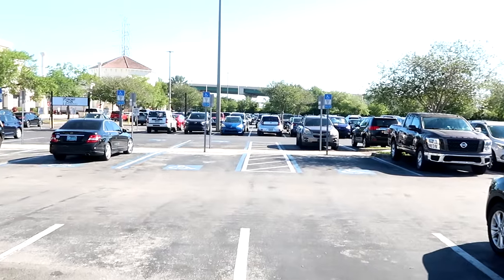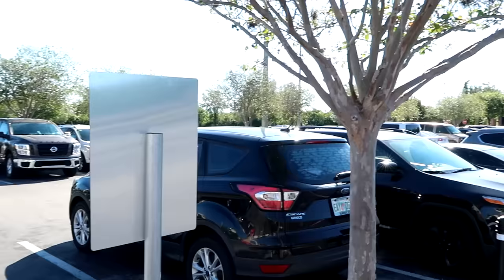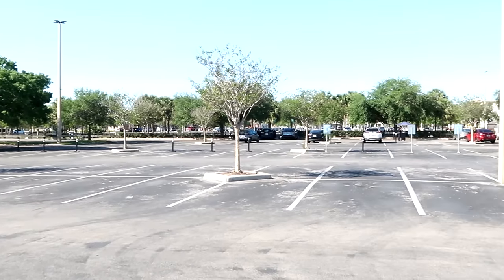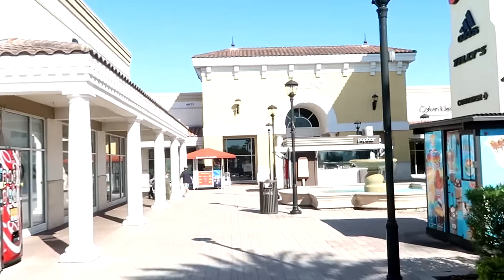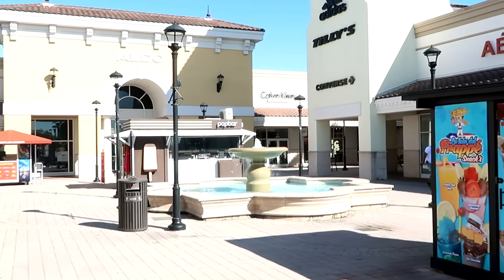We are officially rope-dropping the outlet right now — it's about almost 10 a.m. Definitely a lot of cars here; parking is actually filled way back there, but you can take advantage of the valet parking if it's very busy. Before we head into the Disney Character Warehouse, I want to mention: if there's any merchandise in today's video you're interested in, definitely check out our Patreon page — I'll add a link in the description. It's shaping up to be a picture-perfect day here in Central Florida with blue skies, palm trees, and fountains at the outlet.